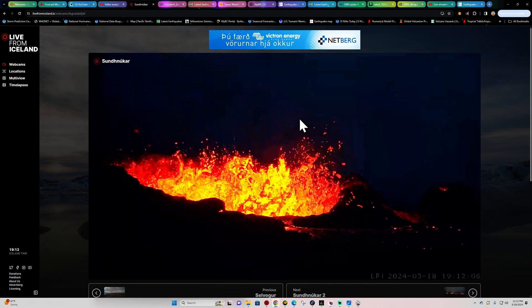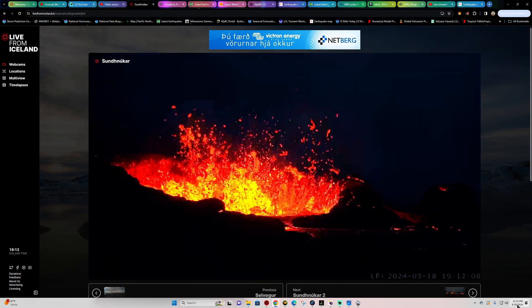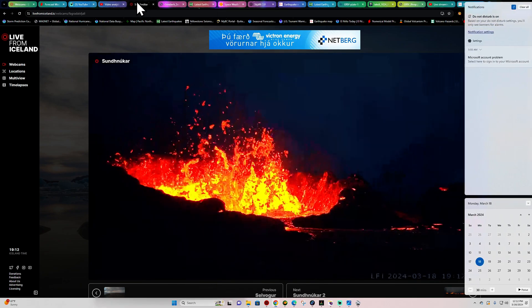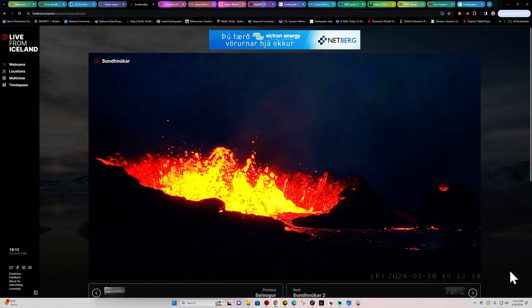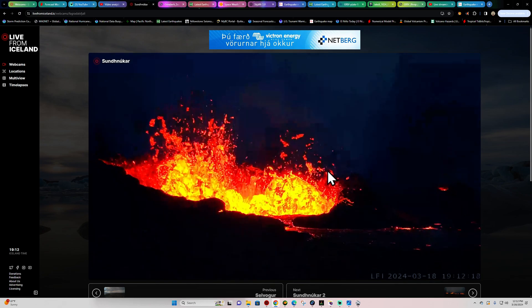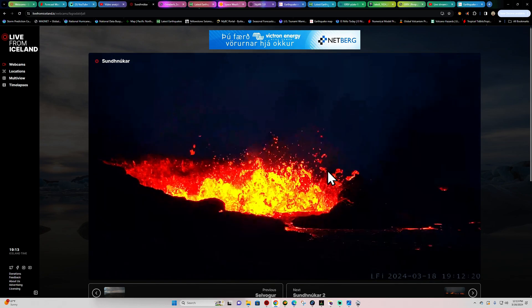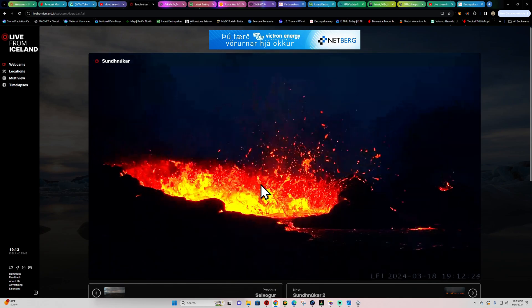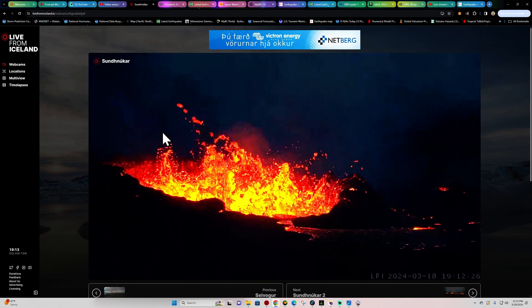Welcome back, folks. It's Monday, March 18th, 2024, about 12:12 p.m. California time. Looking at a live view of the Iceland eruption activity, it looks like there are still a couple of active vents out there creating that beautiful cone feature on the landscape.